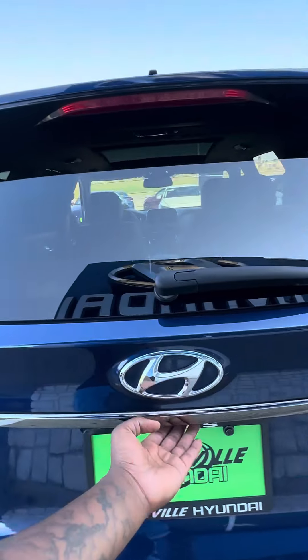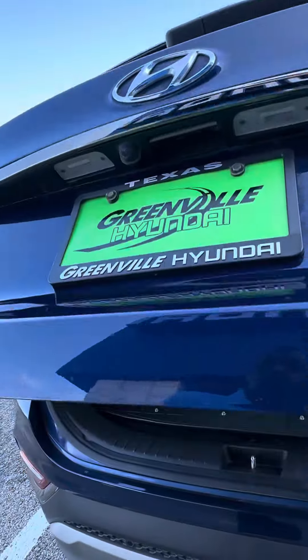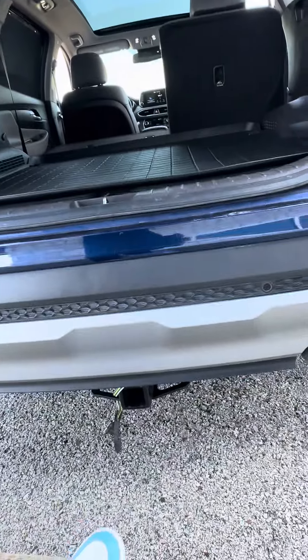Power liftgate, cargo net cover, and storage space in the back. And this one has your tow hitch on it as well.